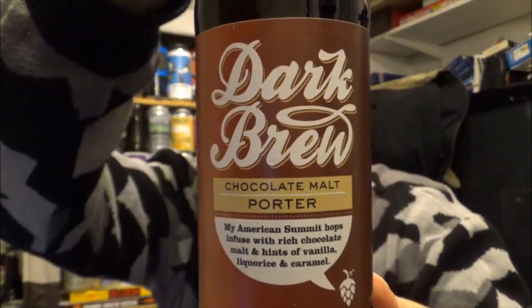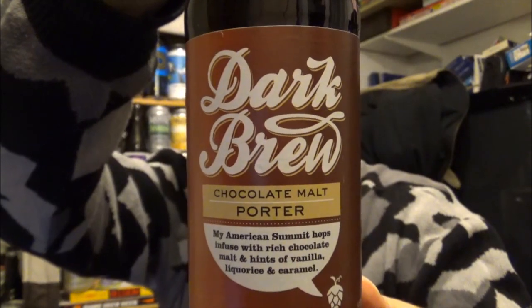It's coming in at 4.1% ABV and 32 IBUs. 330ml bottle, best before July of 2016. So there's the bottle cap.